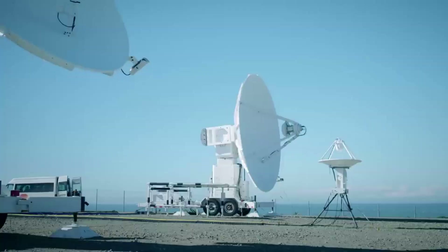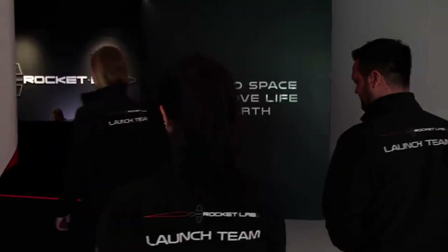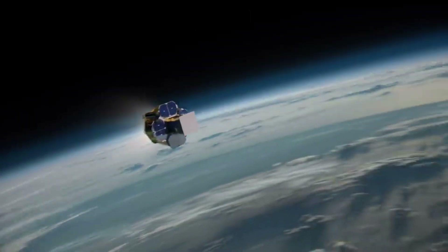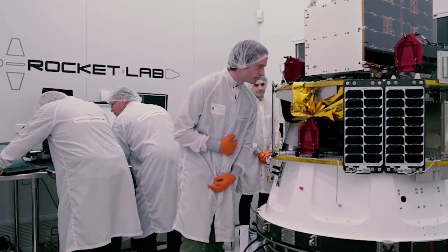NASA's launch services program, based at the agency's Kennedy Space Center in Florida, manages the VADR contracts. As part of VADR, the fixed-price indefinite delivery/indefinite quantity contracts have a five-year ordering period with a maximum total value of $300 million across all contracts.